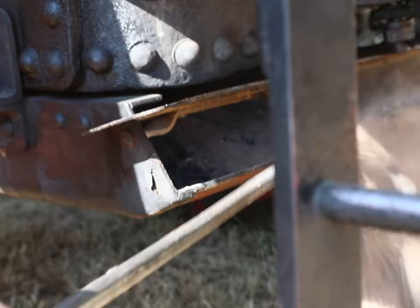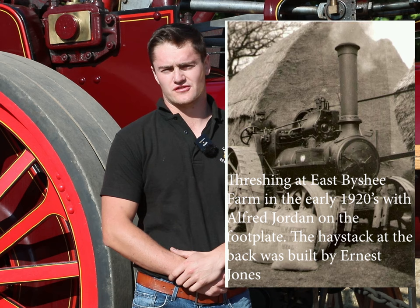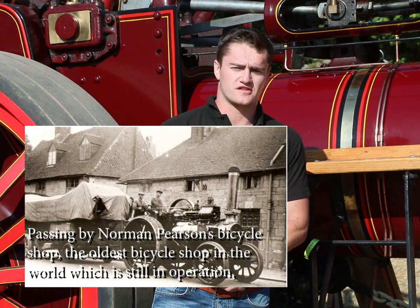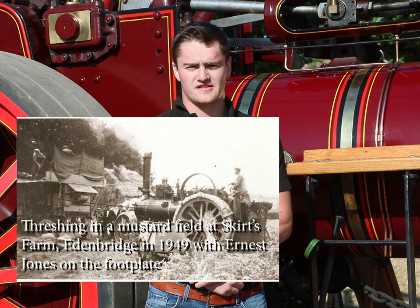The engine behind me was owned by a threshing contractor in Sevenoaks in England. It was owned by a contractor called Hobdens. They were huge threshing contractors all around Surrey, and the man who originally drove the engine was called Ernest Jones. Ernest was on the engine all its working life, and there are a few pictures here of Ernest on the engine working it with a few ricks of hay behind them.